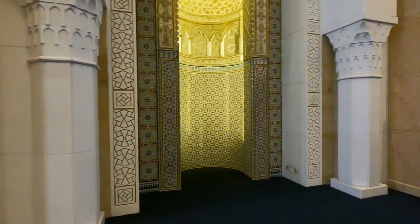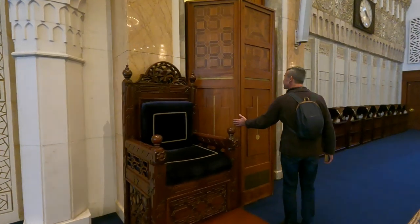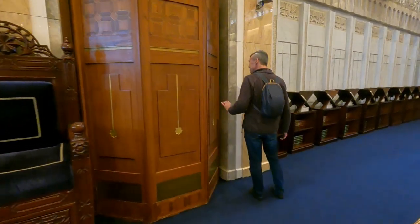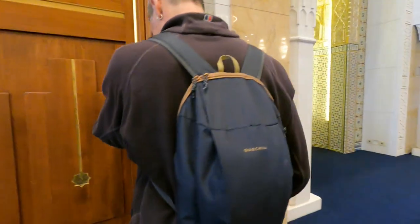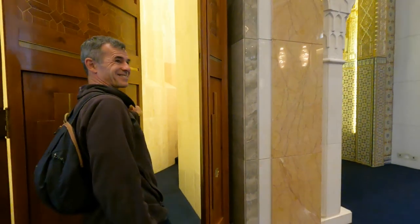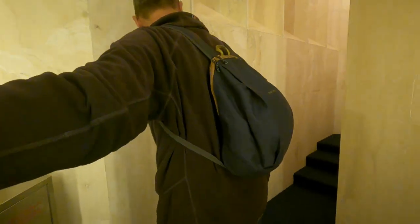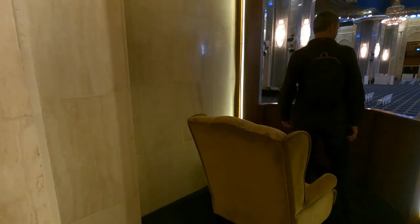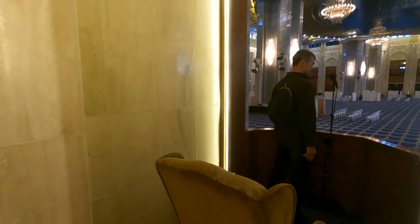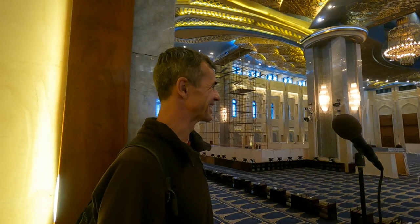We're now looking for the secret door to find where the imam goes. Is this it? Yes, great success! Oh wow, so this is where the imam sits and delivers speeches from here to 10,000 people who can be gathered out there.